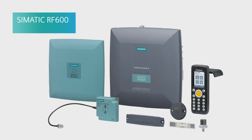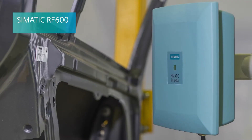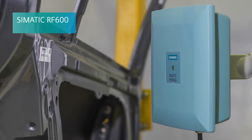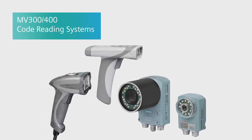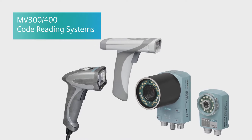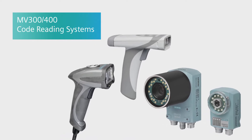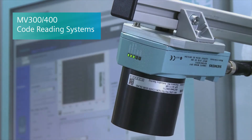The scalable and maintenance-free RF300 system is for closed production loops with options to meet various performance demands. For production and logistics, choose the RF600 — it offers an extended range and is reliable even in the most demanding environment. The MV300-400 code reading systems recognize every type of 1D or 2D code, optical character recognition (OCR), as well as pattern recognition on the widest variety of surfaces.